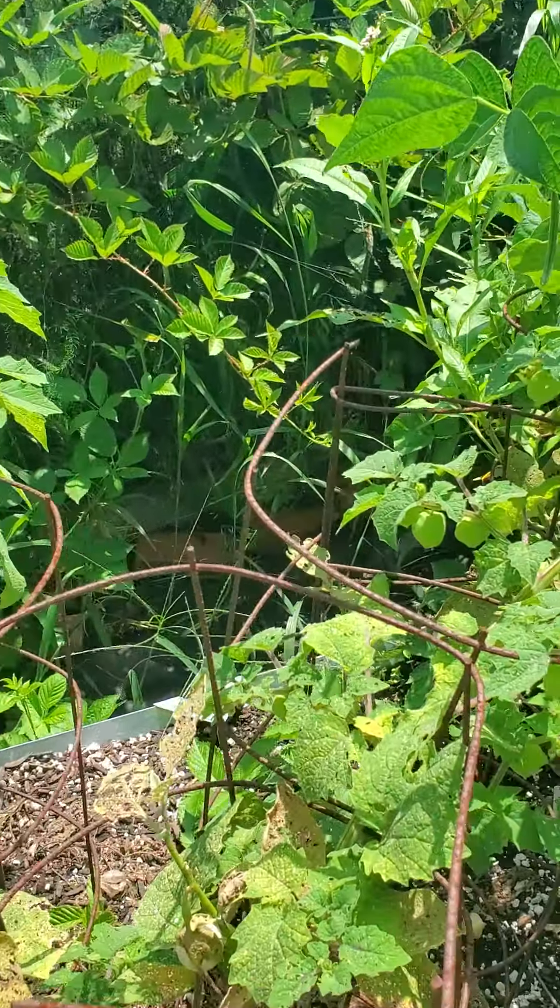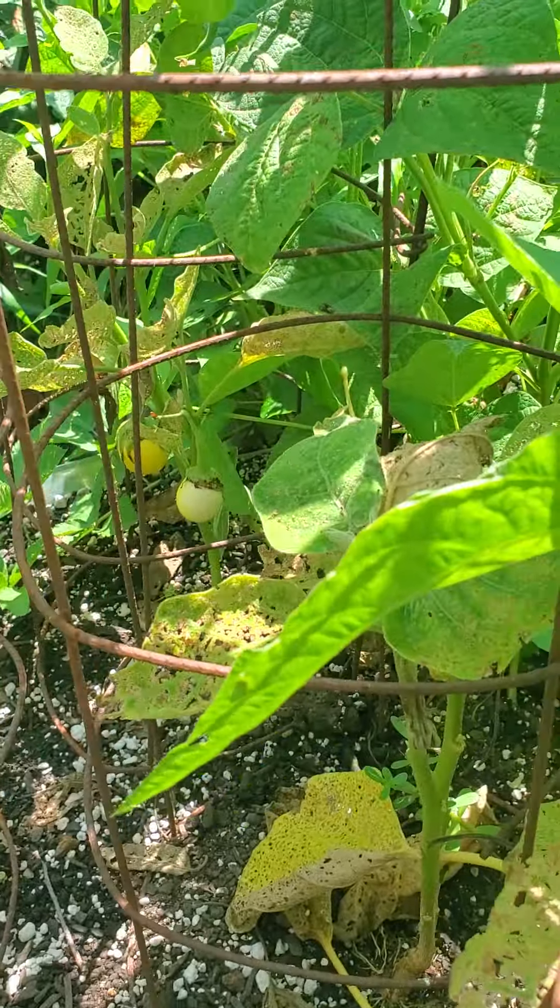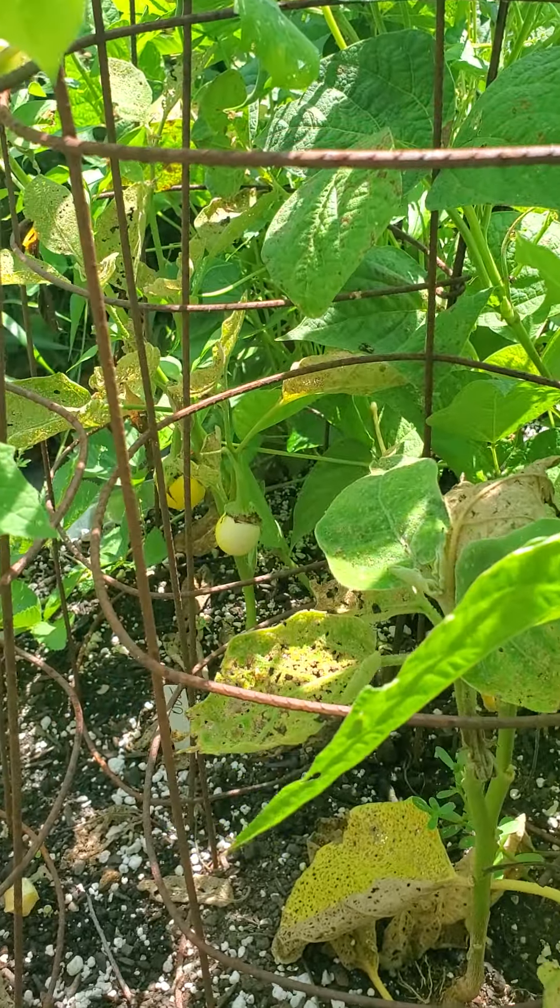Looks like your eggplant is setting fruit back there. You've got some little white ones back there. Harvest those when they're white.